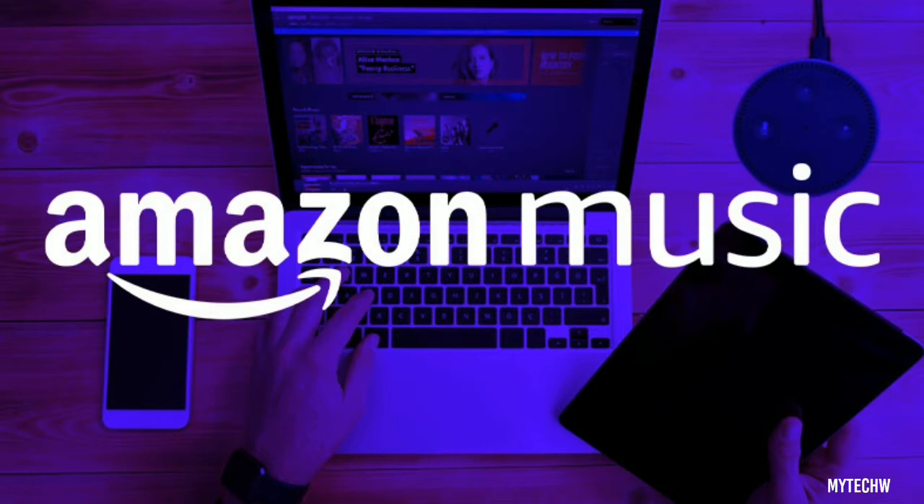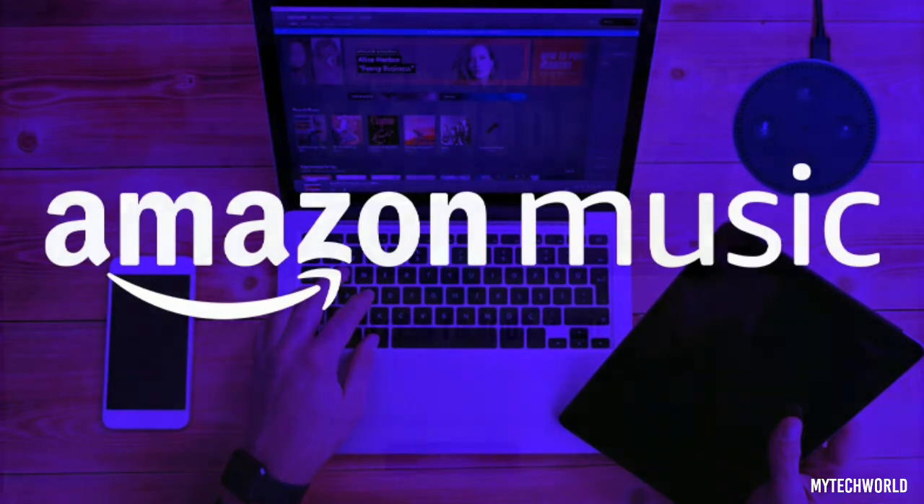Amazon Music has added a new car mode for iOS and Android users that allows them to access their music easier while on the road. It is, of course, unadvisable to use a smartphone while operating a motor vehicle at all. However, when it comes to quickly changing a track when it's safe to do so on the road, this new interface from Amazon Music is likely to come in handy.